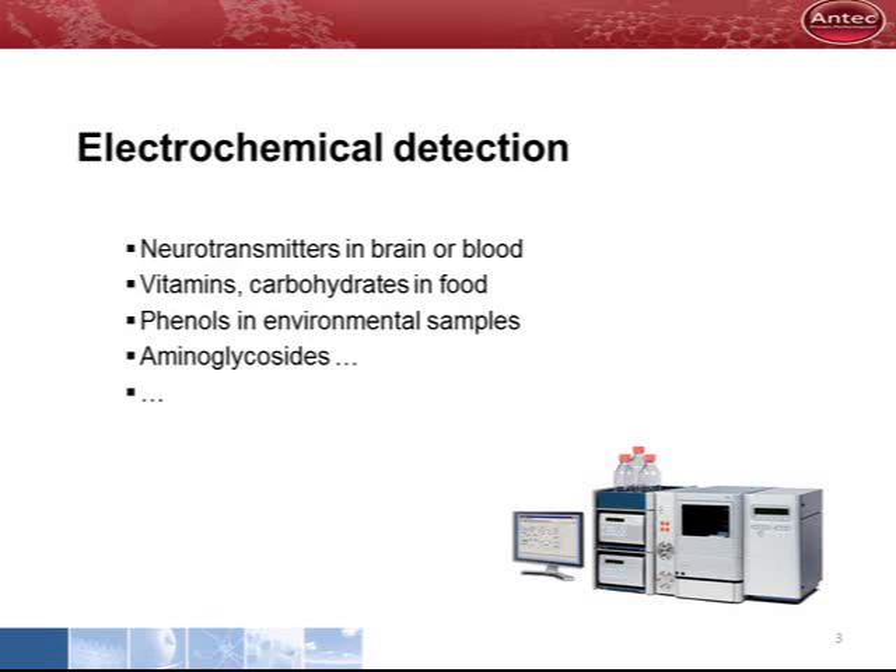Electrochemical detection for HPLC is applied in a number of analyses, such as neurotransmitters in blood or brain, vitamins or carbohydrates in food, phenols in environmental samples, or aminoglycosides in pharmaceutical preparations.